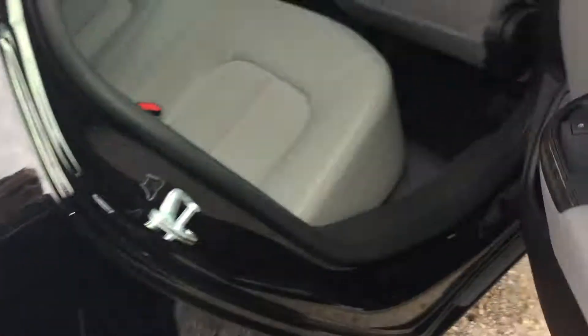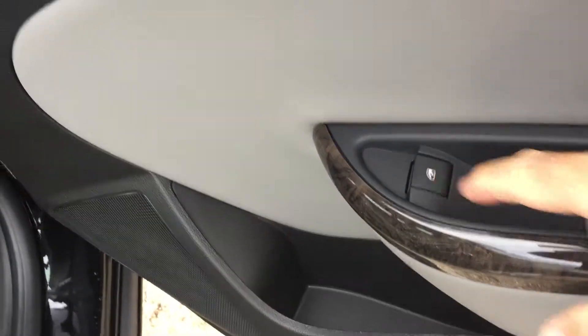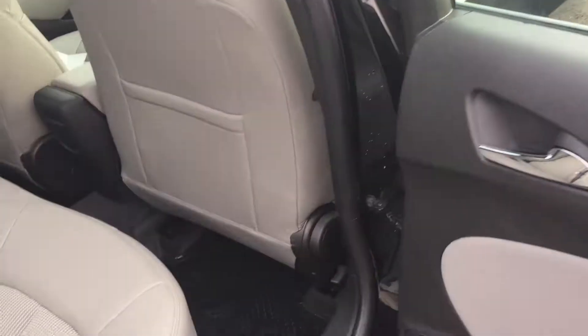We'll show you that in just a second. We do have cargo hook tie-downs so you can put a cargo net there and keep things nice and secure, and under this flap is your compact spare tire.